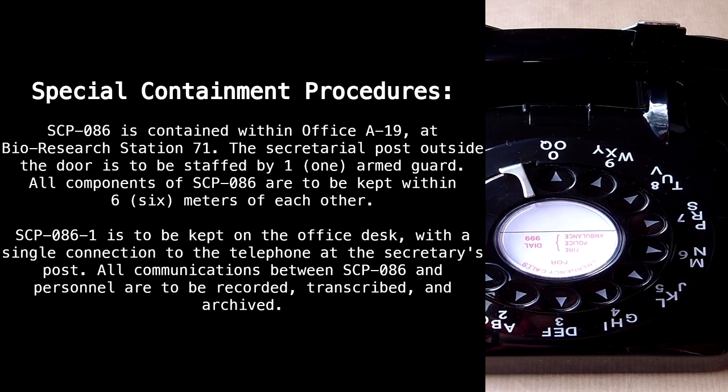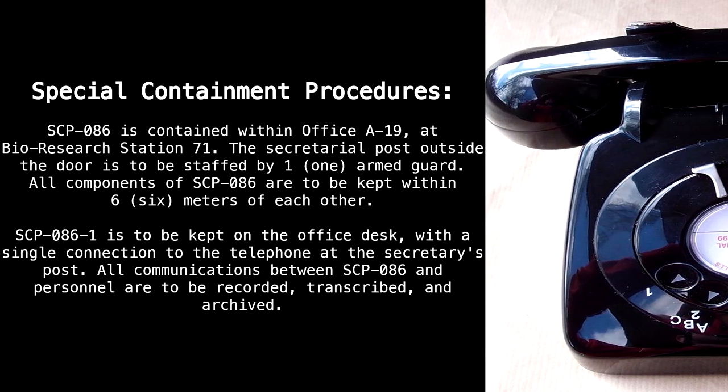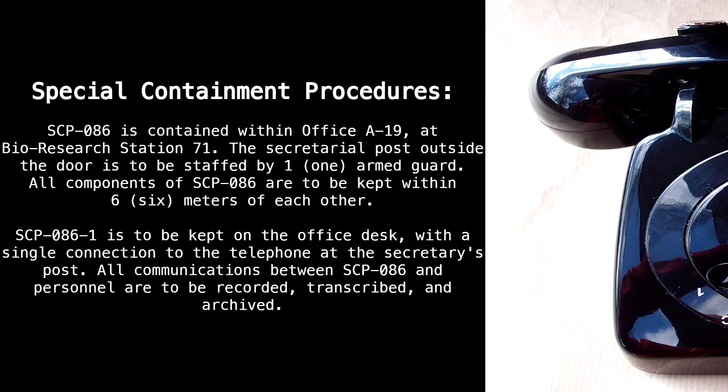The secretarial post outside the door is to be staffed by one armed guard. All components of SCP-86 are to be kept within 6 meters of each other. SCP-86-1 is to be kept on the office desk, with a single connection to the telephone at the secretary's post. All communications between SCP-86 and personnel are to be recorded, transcribed, and archived.